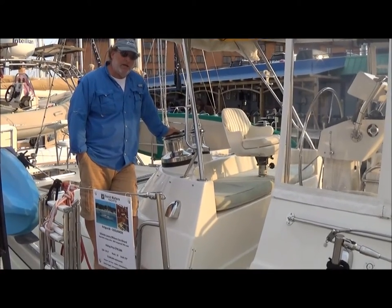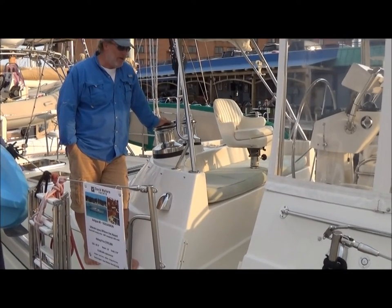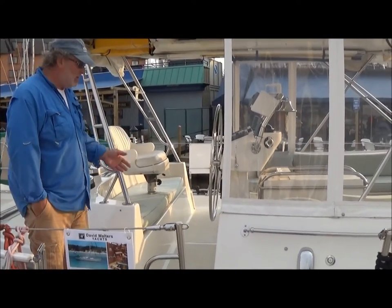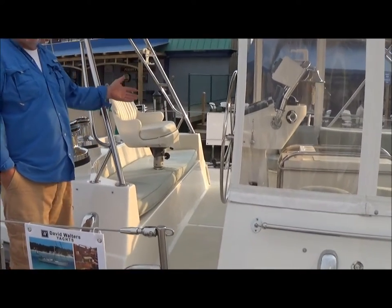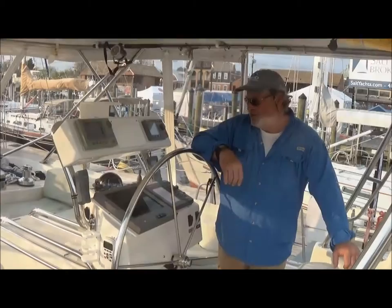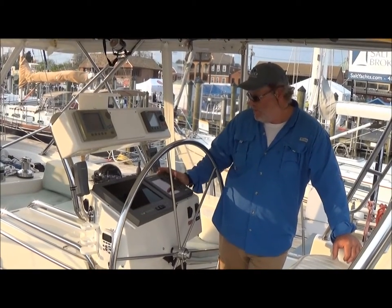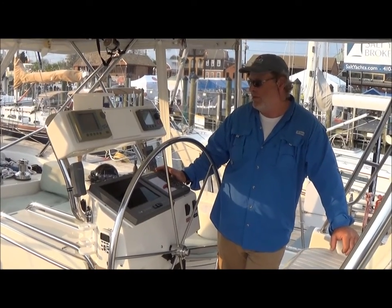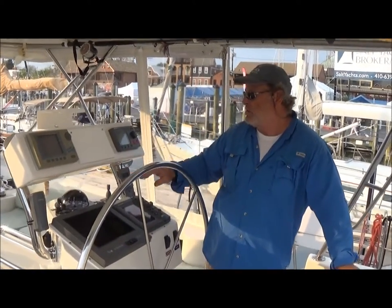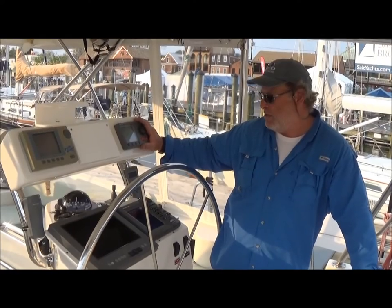Here we have the walk-in cockpit for Suleiman, which is one of the greatest features of a center cockpit boat. Not having to climb up over or duck down under anything — you can walk right into the cockpit very comfortably and easily. Everything leads back to this cockpit so there's never a reason to leave it while underway. At the helm station we have all the instruments you need to drive the boat safely, including forward looking sonar.